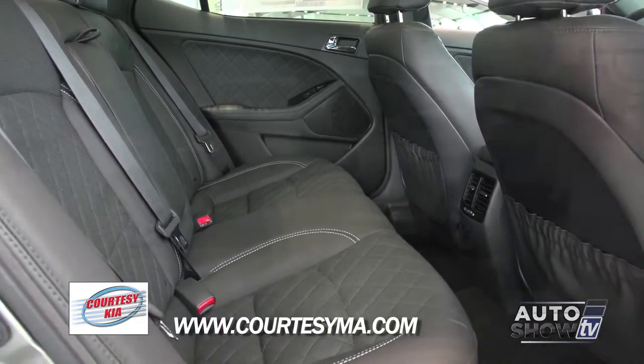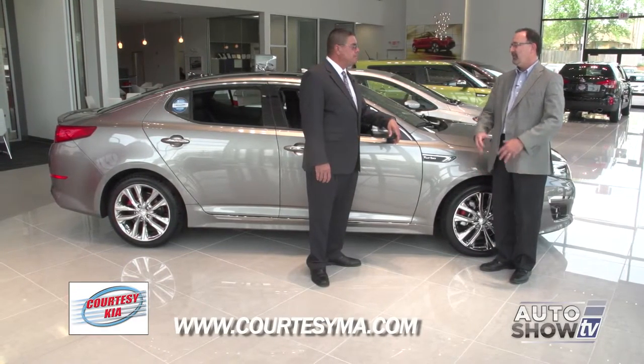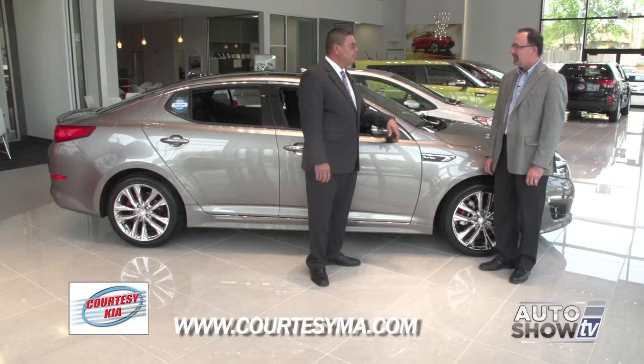The midsize category is so competitive and very popular, but the Optima always fits right in among them, doesn't it?